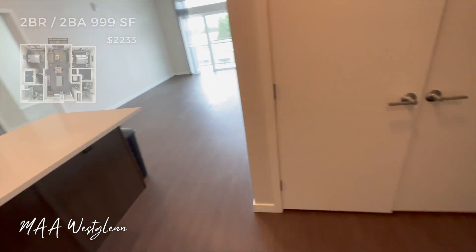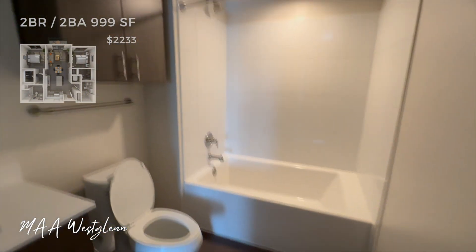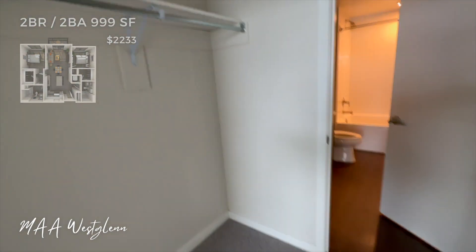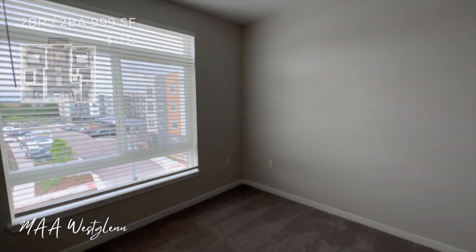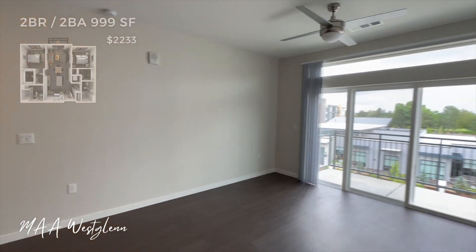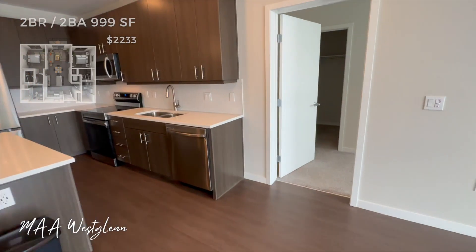For location number one, we are headed slightly northwest of true Denver out to the Westminster Broomfield suburb area. This location is called MAA West Glen. I actually toured two different apartments at this location. When I was signing up for the tours, each of them was for a two bedroom, which is what I was very interested in seeing. But after stopping in the leasing office and letting them know what my budget was and what I was looking for, I realized their pricing had changed and a two bedroom was going to be closer to the $2,500 end. So I asked if I could also see a one bedroom.